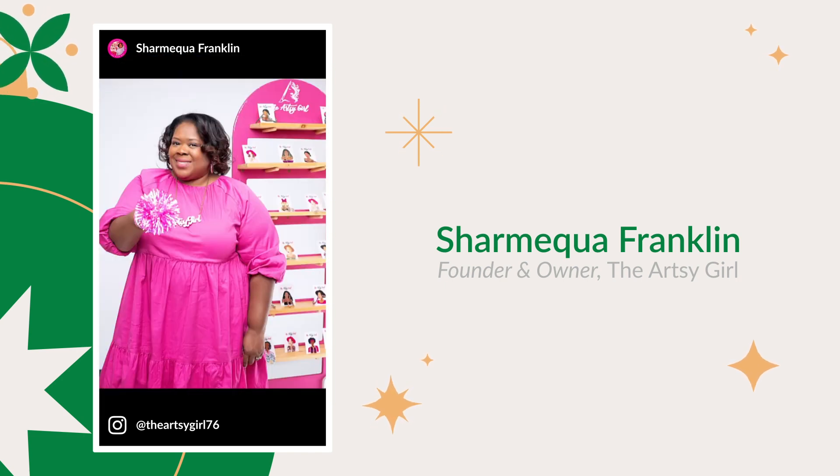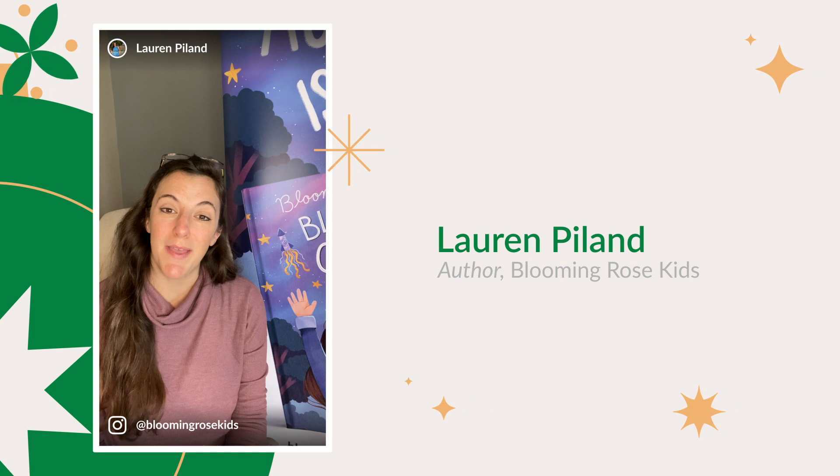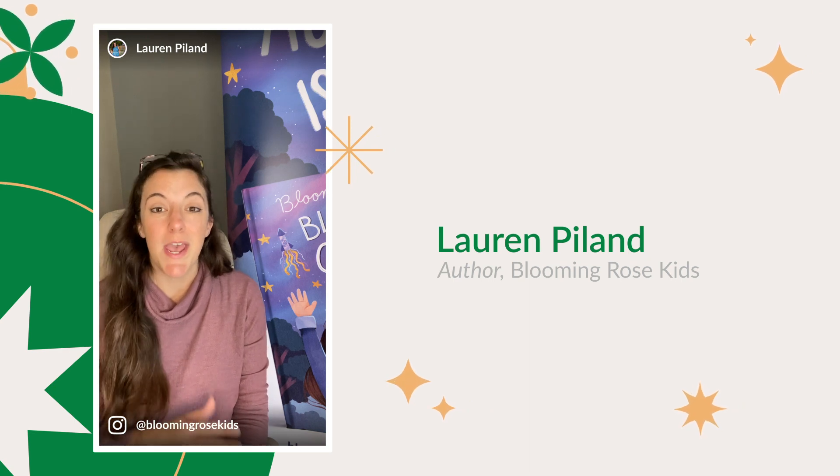So join me and other makers who use UPrinting for all of their printing and business needs. For myself, I use it to spread razzle dazzle, sparkle, and self-confidence. Hi, I'm Lauren Fireland, the author behind the Blooming Rose children's book series.